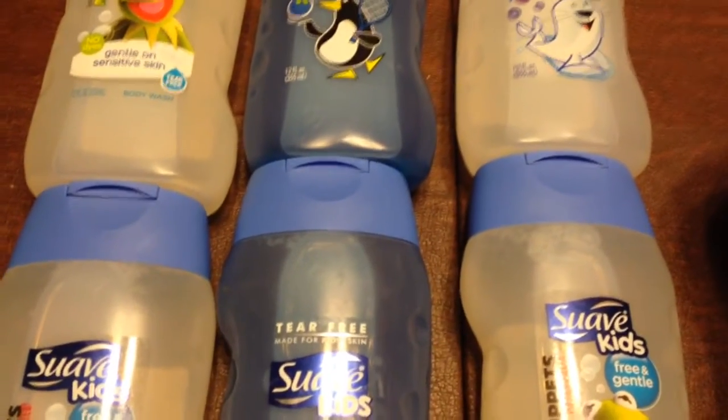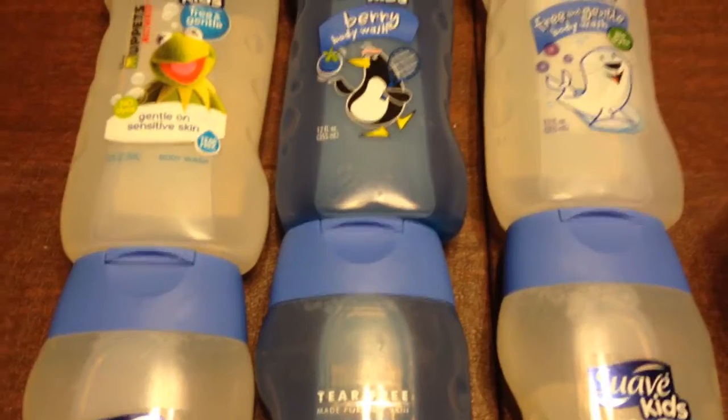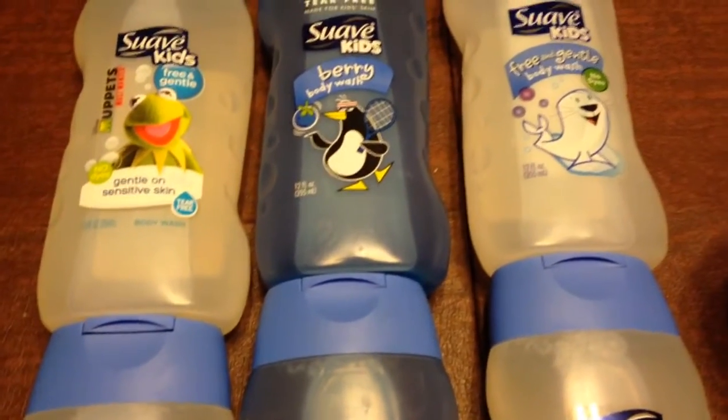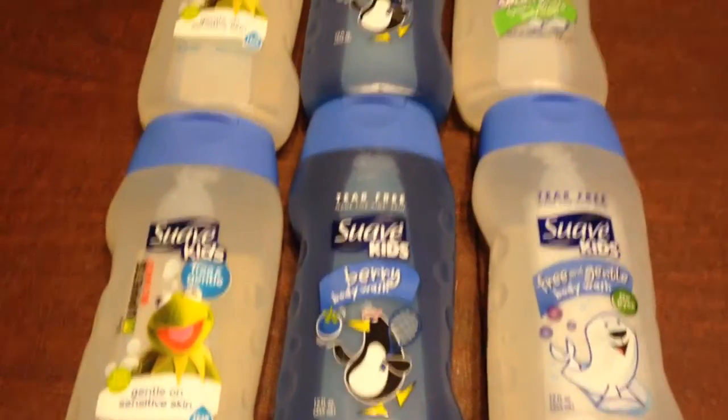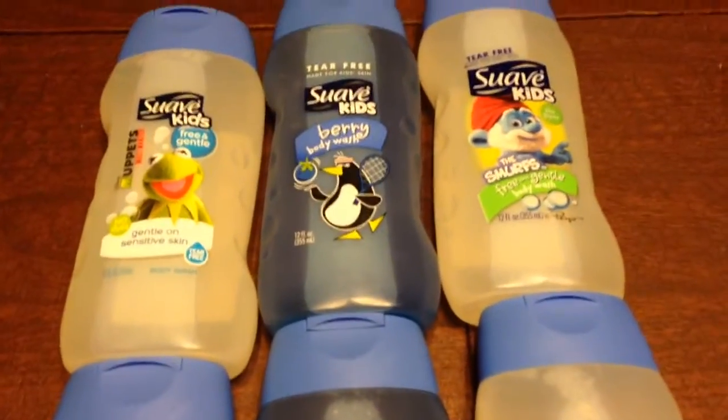So when you buy three, that comes to $5.67 and they give you, at Target, a $5 gift card. So actually, you're only paying $0.67 for the body wash.